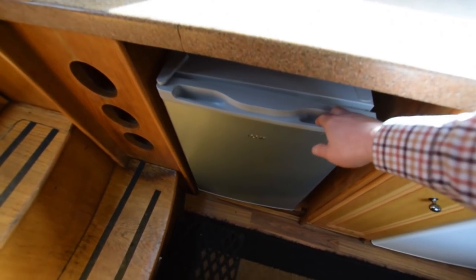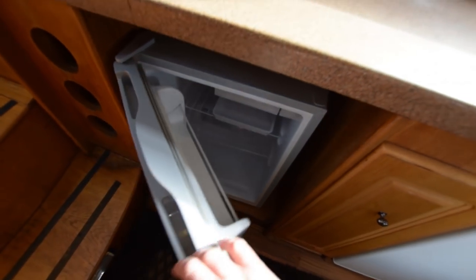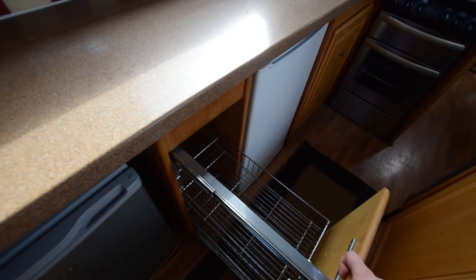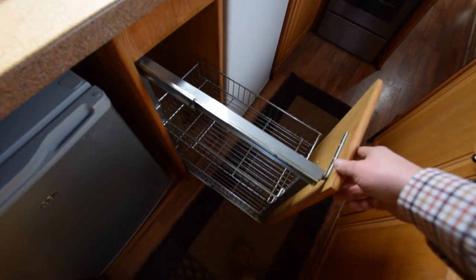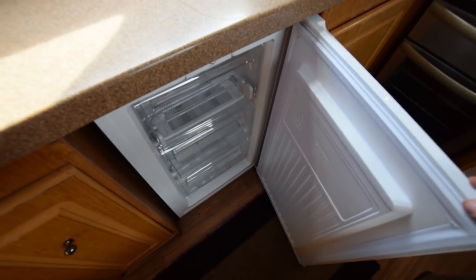Three-bottle wine rack, next to the fridge. That's a 230-volt fridge. And the freezer is next to it. There's a rollout shelving unit here. Both fridges are 230 volts, but there is wiring for 12 volts should you prefer to install those.